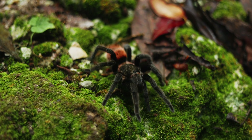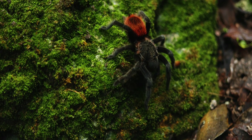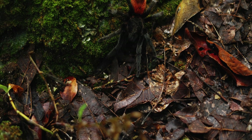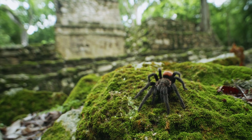The Yucatan red rump tarantula reaches sizes of around 5 centimeters in body length. Males and females do not differ in coloration, meaning no sexual dimorphism is present in this species. As with other members of the genus, these tarantulas can easily live up to 10 years in females.